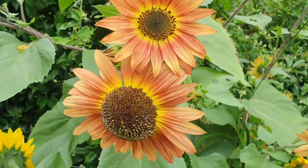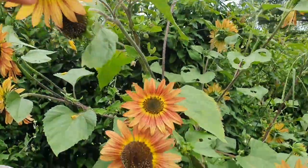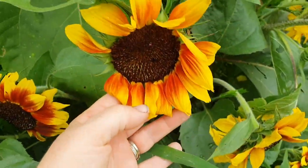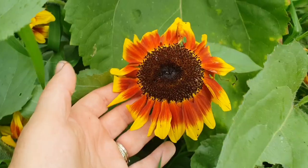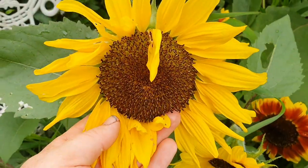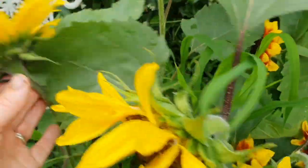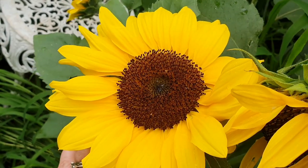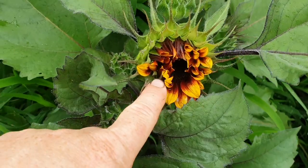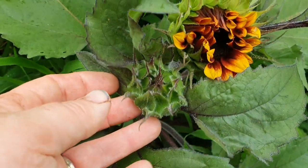These ones are called Evening Sawn, and this is the tallest plant in the patch - it's almost about two meters in height. It staggers down with the Solar Flash. Over here is a really nice, more traditional-looking sunflower that most people would recognise, but I cannot remember its name. This last one to open is called Prado Red - there are multiple buds all along the stem.